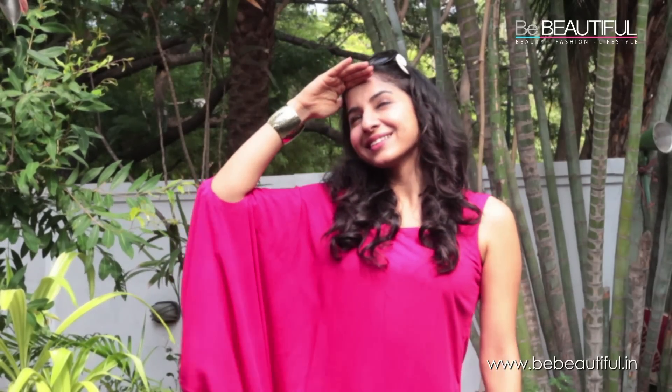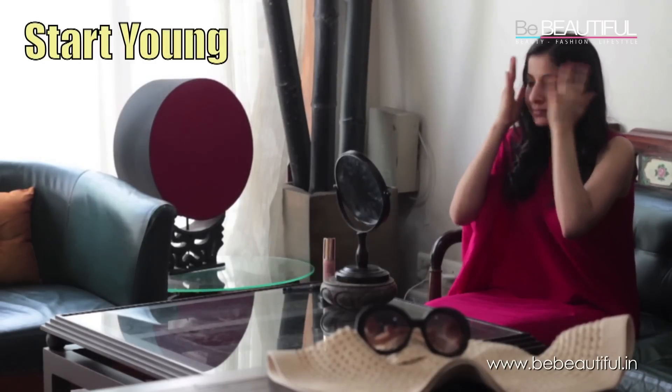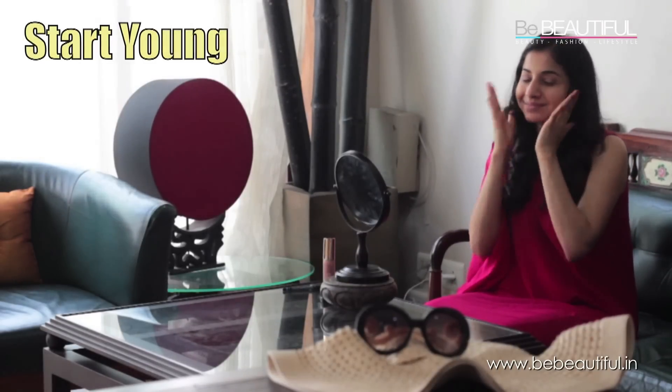Did you know that overexposure to sunlight can cause aging, wrinkles, dark spots and pigmentation? It's a scary thought, but it's never too late to protect your skin from further damage.